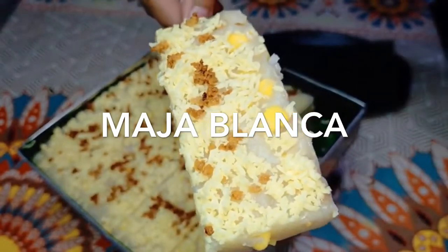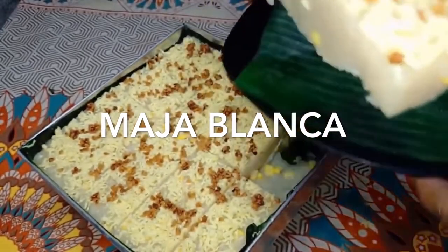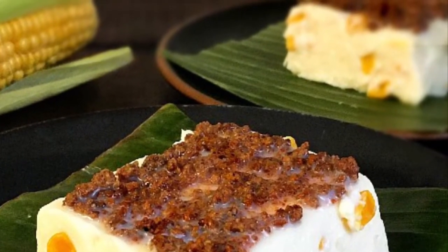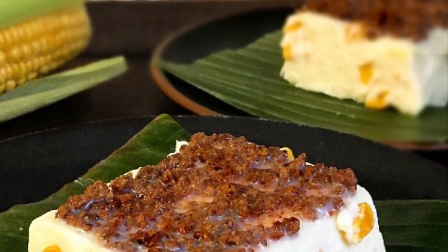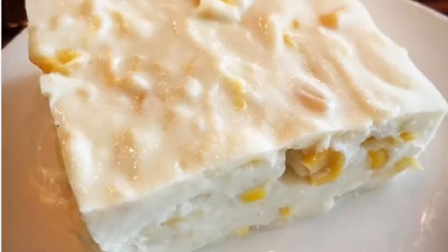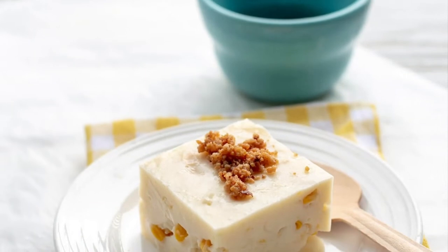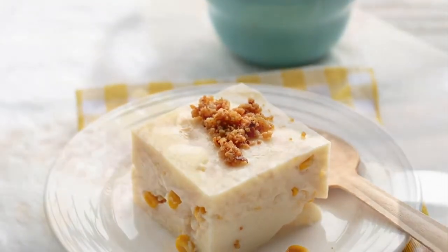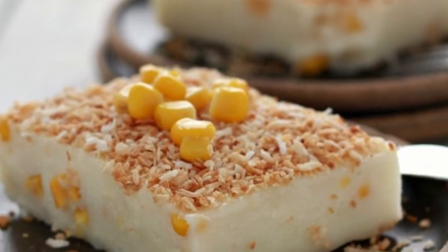Third on our list, Maja Blanca is a Filipino dessert made primarily from coconut milk, also known as coconut pudding. It has the consistency of thick gelatin, a delicate flavor, and is creamy white in color. It is relatively easy to prepare — a coconut milk and cornstarch mixture is heated to boiling over a low flame while stirring. Corn kernels, milk, and sugar are also often added.